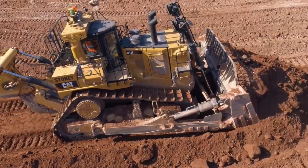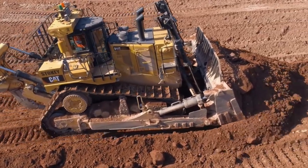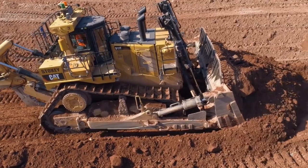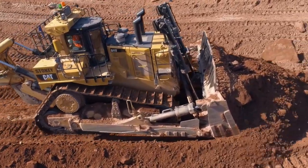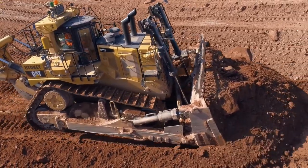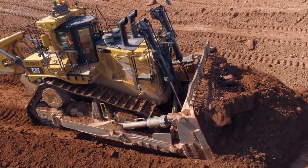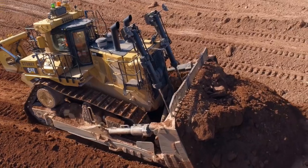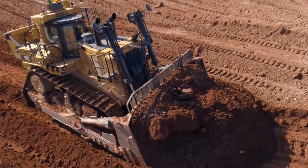The Caterpillar D11 Large Dozer is our focus today. The size of this machine is alluded to by its name. Compared to the next largest CAT model, the D11 generates an additional 250 horsepower. This translates to an increase in productivity and fuel efficiency, and a reduction in maintenance and repair costs. When it comes to moving heavy loads, bigger is unquestionably better. Currently, Caterpillar offers three large dozers, of which the D11 is the largest.